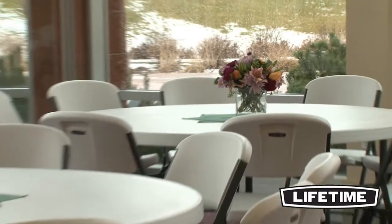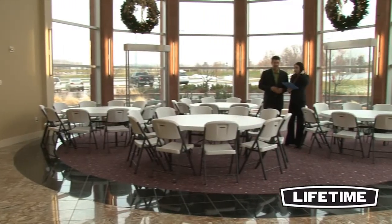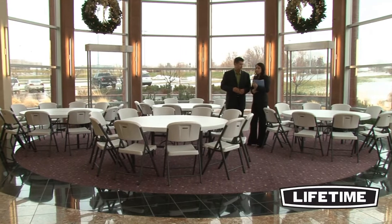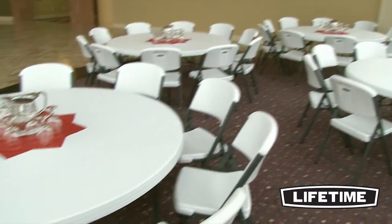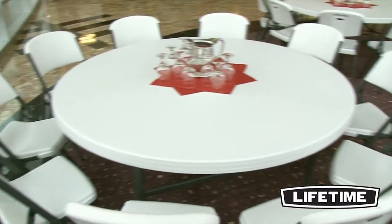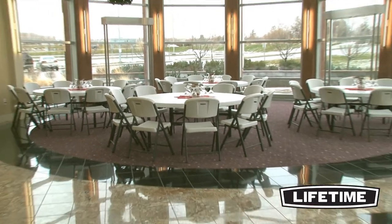With four 72-inch round folding tables and 40 contoured folding chairs, this Lifetime combo set will be perfect for your next event, meeting, or group gathering. Take a look around and you'll see Lifetime's tables and chairs everywhere — homes, banquets, offices, and more. Our quality, construction, and innovative designs have made us number one in the industry.